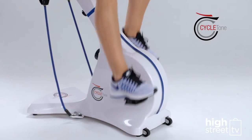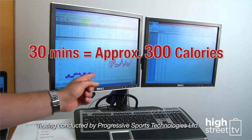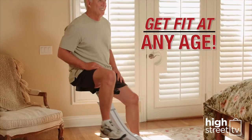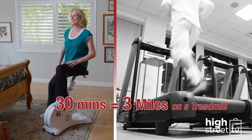So yes, now you do have time to exercise. How great a workout is CycleZone? Independent research proved that 30 minutes on the CycleZone could burn nearly 300 calories. It also showed that just 30 minutes on CycleZone could give you similar calorie burning and heart rate benefits as running nearly 3 miles on a treadmill. That's incredible.